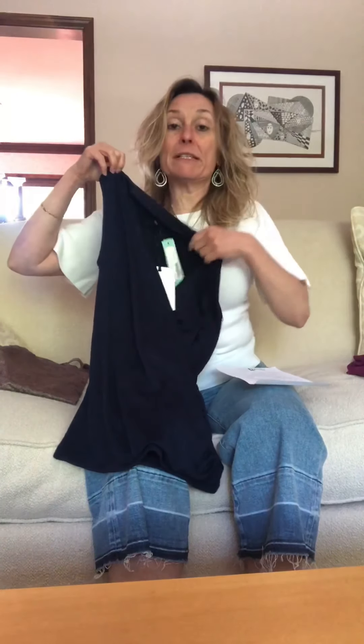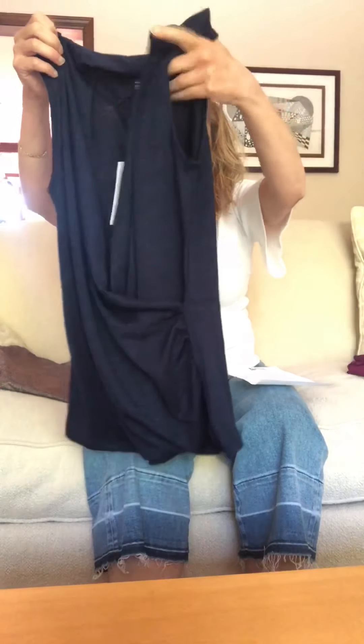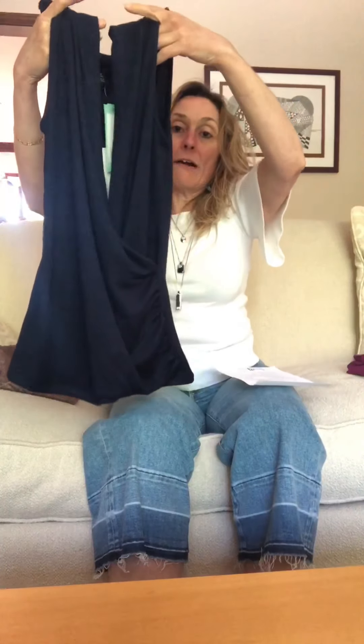My first impression of the Benny wrap top is that I liked it, but it has a really open and deep V-neckline. I wasn't planning on wearing a cami underneath — two layers in summer isn't ideal — so I'll have to see how it looks when it's on.